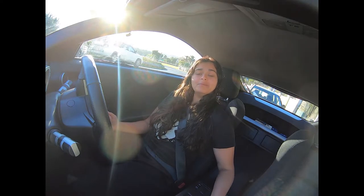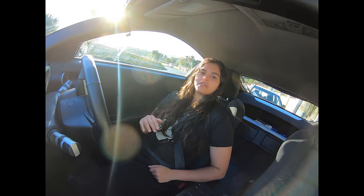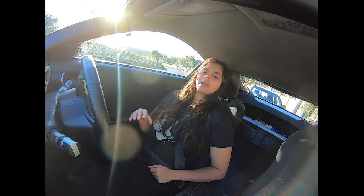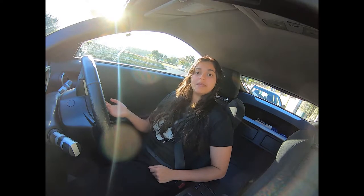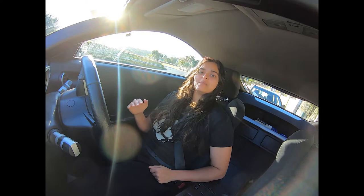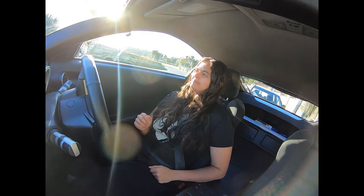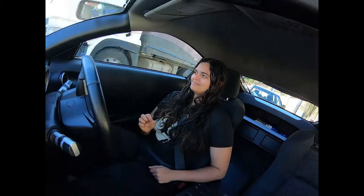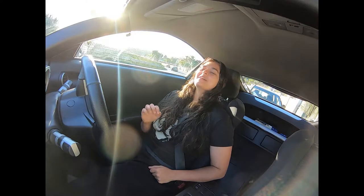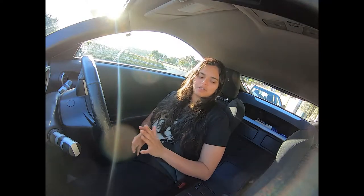Welcome to what will be a future staple of this channel: the $1,000 to $50,000 challenge. Me and two other friends have decided to start with an initial down payment of a thousand bucks, buy a car that we then fix, flip, repeat — with the goal to eventually buy a car worth $50,000 that we can flip. And $50,000 won't be the limit; that's just what we've initially set for this challenge.